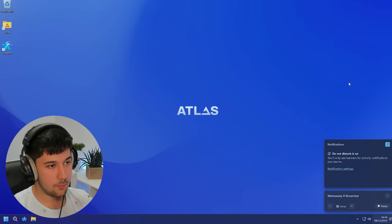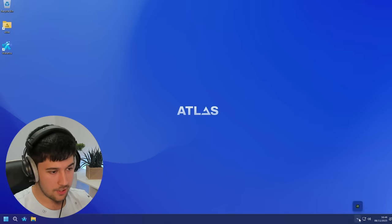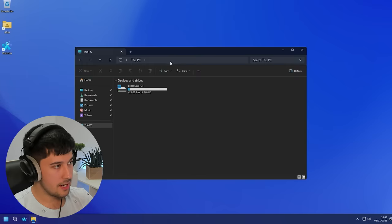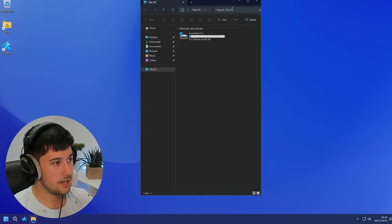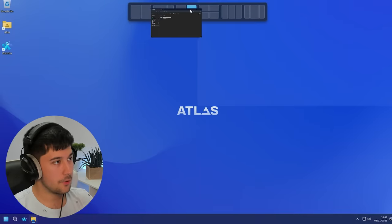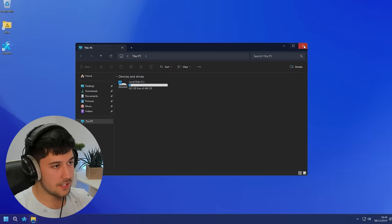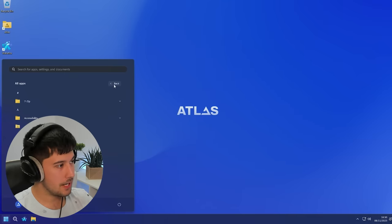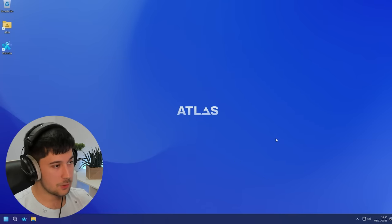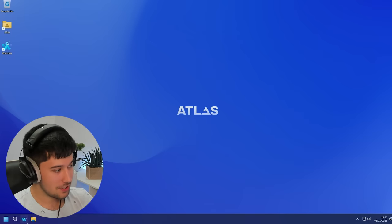We've still got the generic Windows 11 notifications area. The animations are still kind of here, and we've still got the option to drag and snap windows around, which can be a little bit annoying — you can turn that off in Settings. But it just feels super snappy. The reduced background processes will breathe life into an old computer for sure. I'm very impressed with what they've managed to do here.